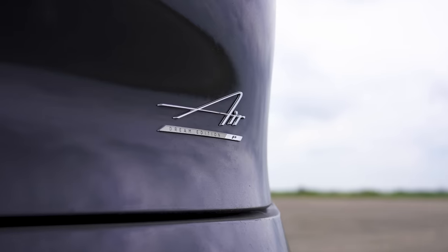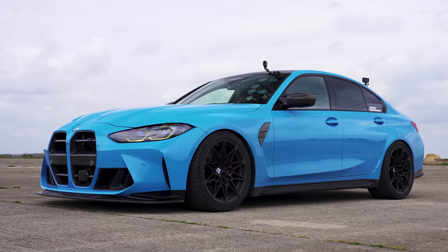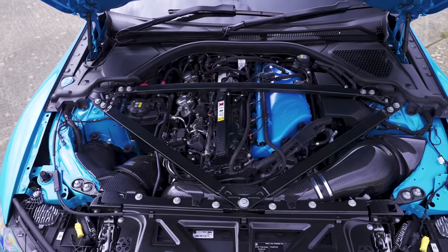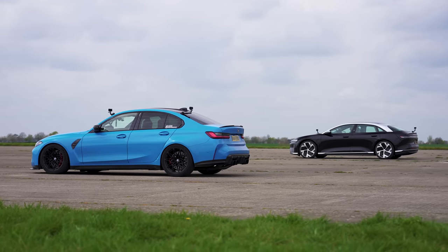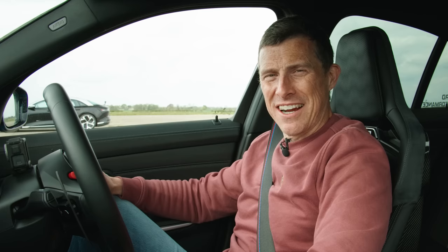Which is quickest in a drag race? A Lucid Air Dream Performance or a BMW M3 that's been tuned? We're going to find out because we're going to race them over the standing quarter mile. I'm Matt Watson and you're watching Car Wow.